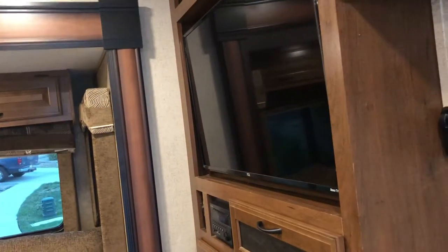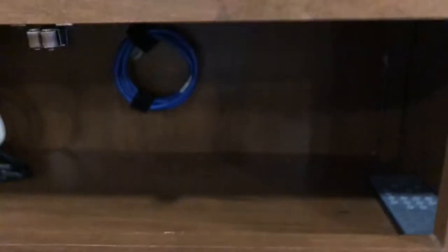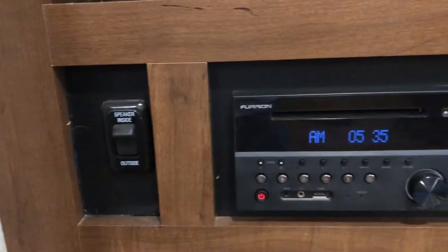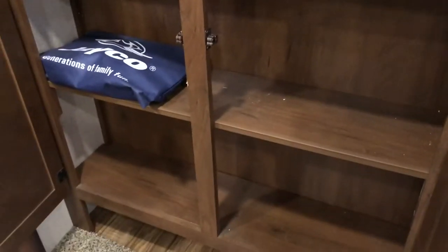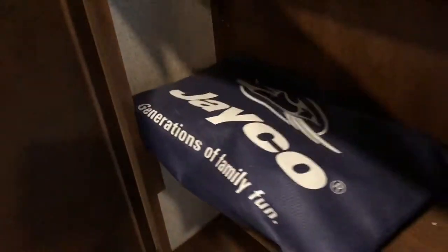This is how you raise and lower the TV antenna on the roof. Here is the media center, which we use to store remote controls and other gadgets. More storage underneath the TV. In this pouch you have all your manuals for all your appliances and electronics.